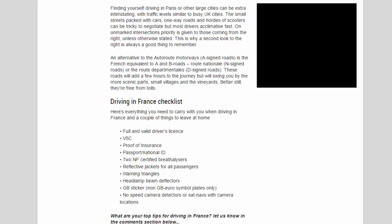On unmarked intersections, priority is given to those coming from the right unless otherwise stated, so a second look to the right is always a good habit. An alternative to the autoroute motorways are the N roads — the French equivalent of A and B roads — known as routes nationales and routes départementales. These roads will add a few hours to the journey but will take you through more scenic parts, small villages, and vineyards. Better still, they're free from tolls.